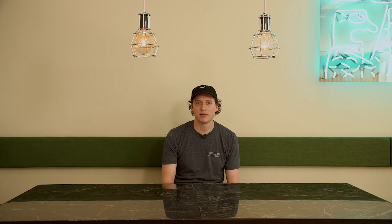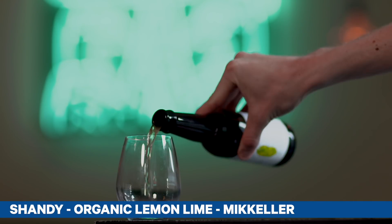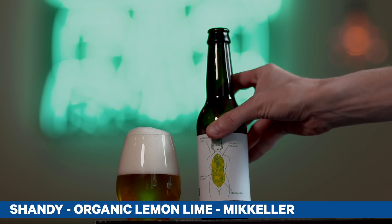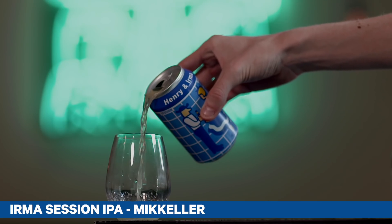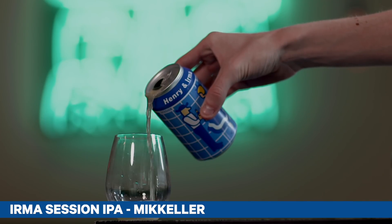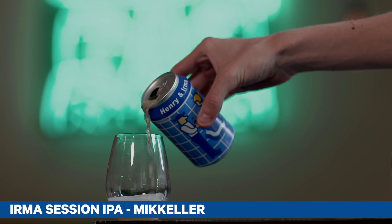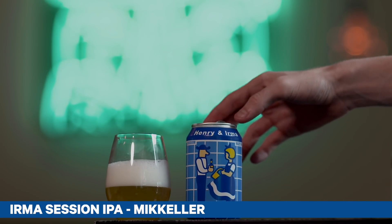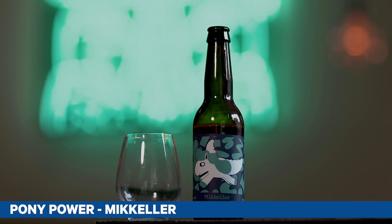That's it for the May box. Hope you enjoy — I know I did. Hopefully see some of you in a couple weeks at MBCC. Take care.